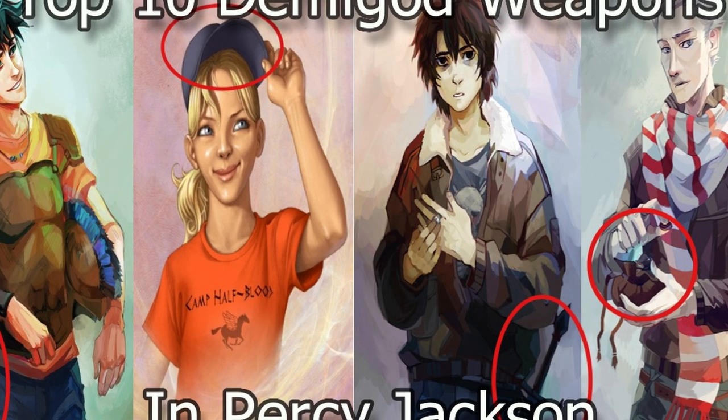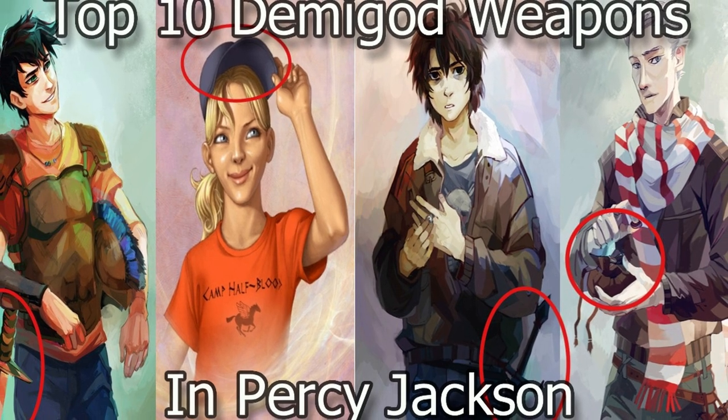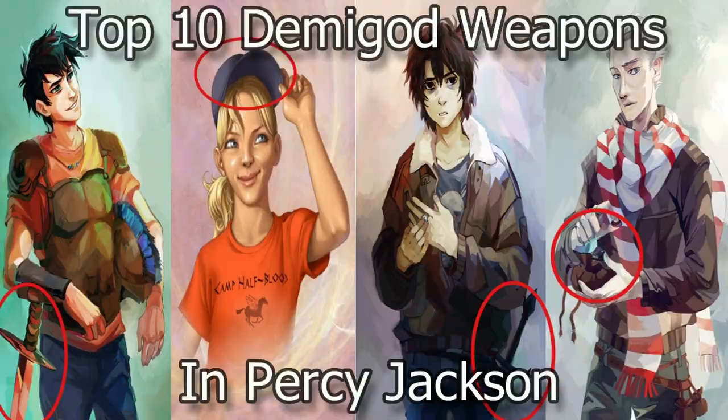And that is the top 10 most powerful demigod weapons in Percy Jackson. If you have any video suggestions, feel free to comment them down below. Anyways, thanks so much for watching, and I'll see you all next video.